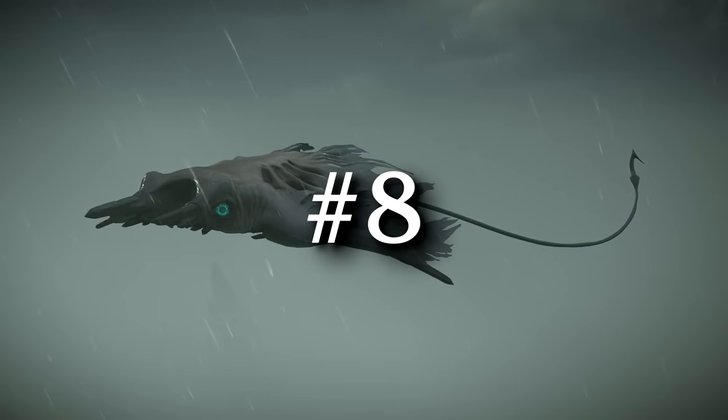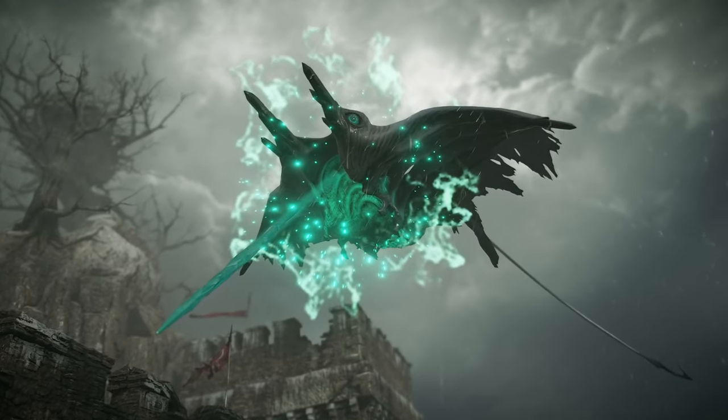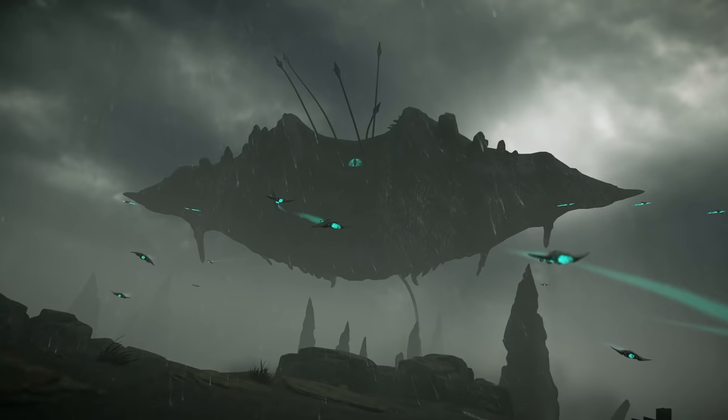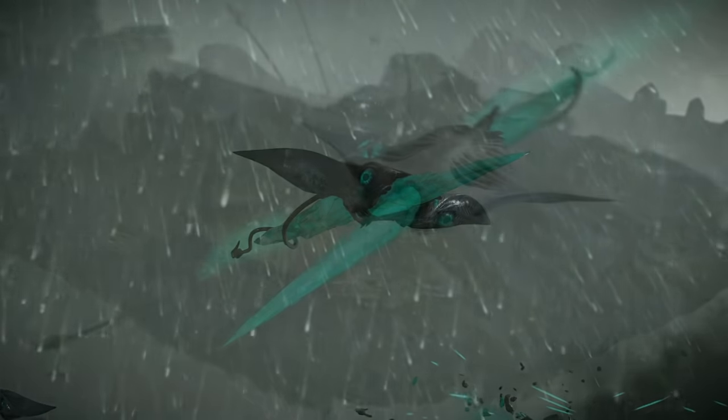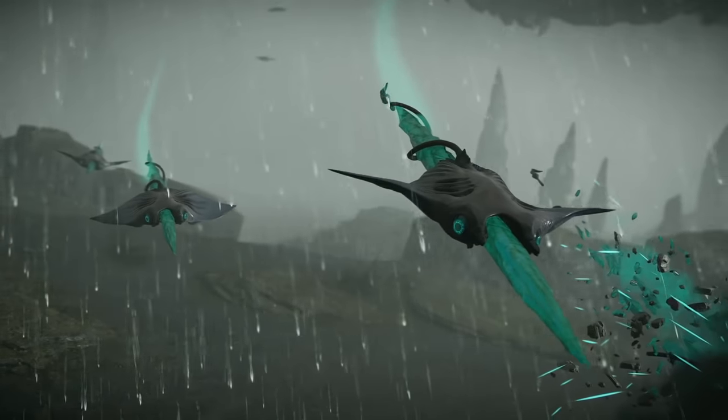Sticking with Demon's Souls — everyone knows that the manta rays detach from the Storm King to start attacking you, but did you know that the projectiles that the Storm King shoots are also small manta rays? I guess Bluepoint wanted to give you an excuse to use that awesome photo mode.